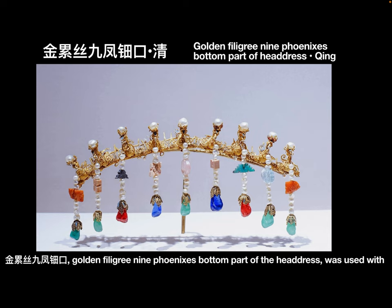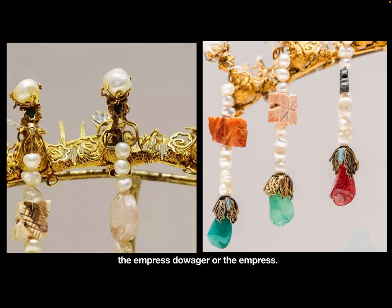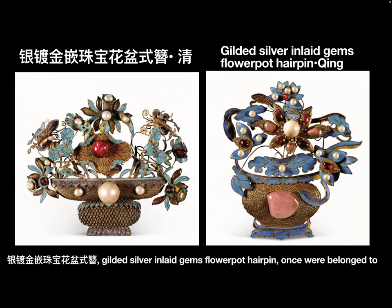The golden filigree nine phoenixes bottom part was used with the headdress. There are nine golden filigree phoenixes on this decoration, so it belonged to the empress's daughter or the empress.